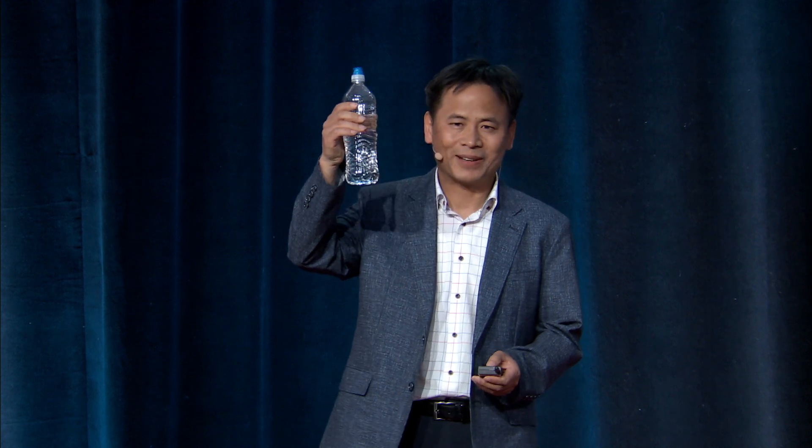Today, I'm going to talk about water. Water is so familiar to us. I have a question for you: how many different types of water do you know?